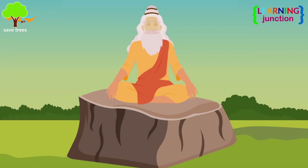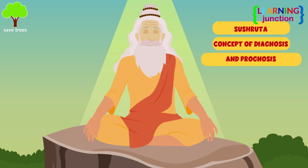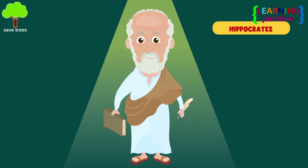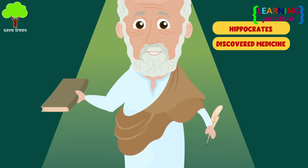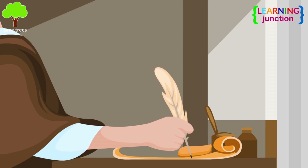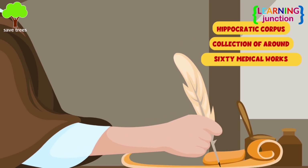An ancient Indian physician, Sashruta, first developed the concept of diagnosis and prognosis. It is believed that Hippocrates was the person who discovered medicine, so he is considered the father of modern medicine. He has written the Hippocratic Corpus, which is a collection of around 60 medical works.